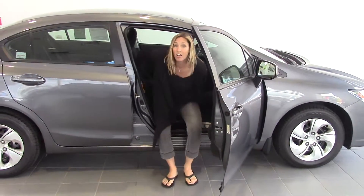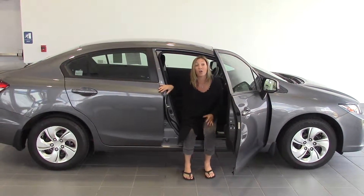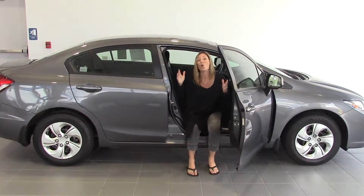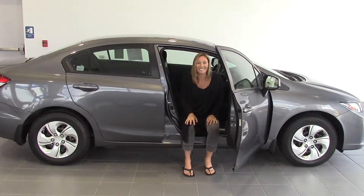Go to delaneyauto.com. We're open 24/7. You can find out all the details about this car that I forgot to mention, or any other car that might be right for you. So thanks for stopping by. We hope to see you soon.